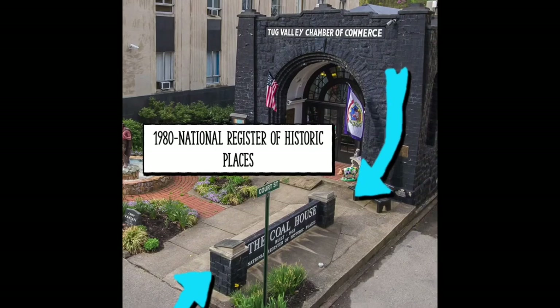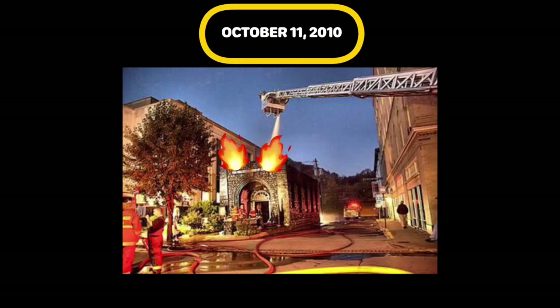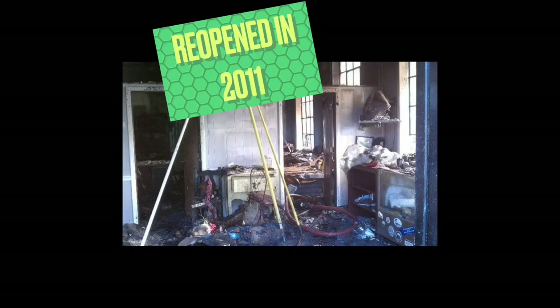In 1980, it was added to the National Register of Historic Places. The coal house caught on fire in 2010, and after being repaired, it reopened to visitors in 2011.